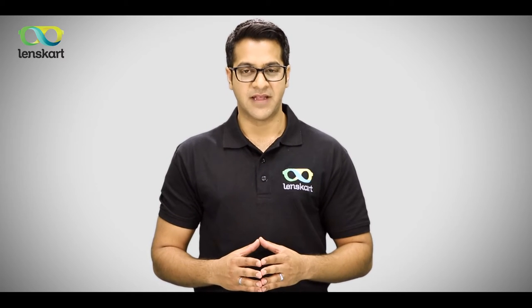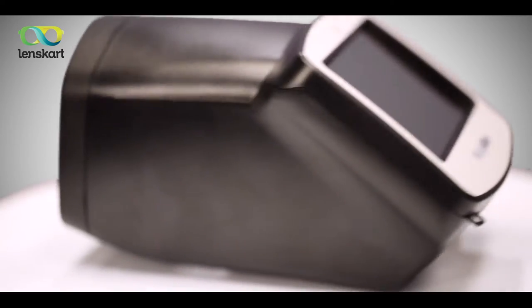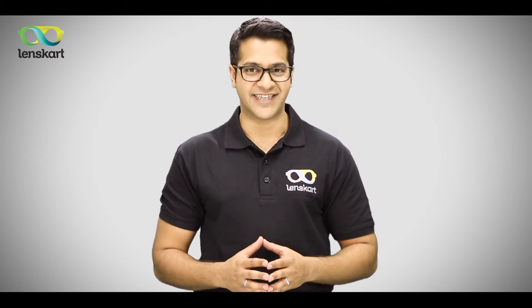This is a 6-step process. Our eye specialist comes with advanced equipment and over 100 best-selling frames.